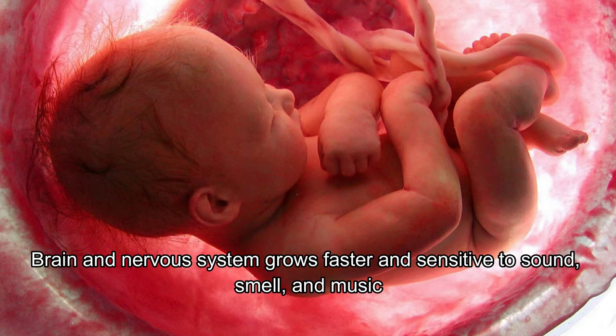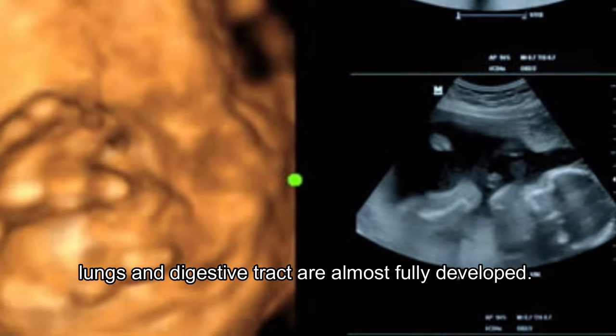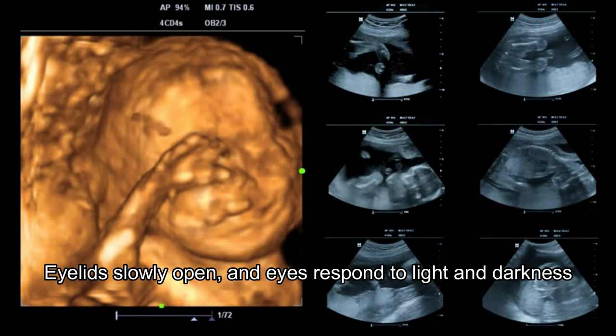The brain and nervous system grow faster, and the baby becomes sensitive to sound, smell, and music. The lungs and digestive tract are almost fully developed. The eyelids slowly open and the eyes respond to light and darkness.